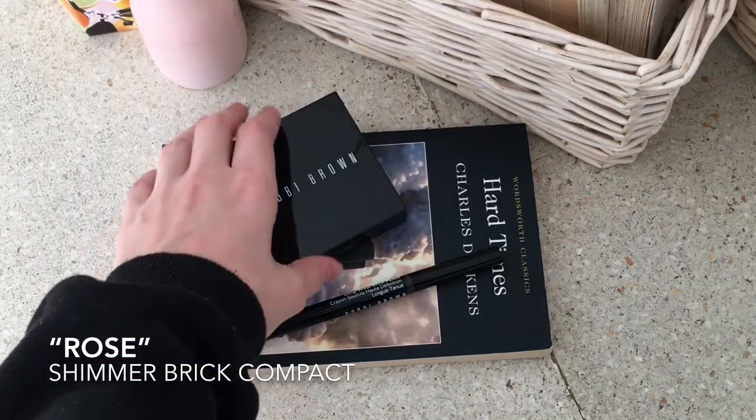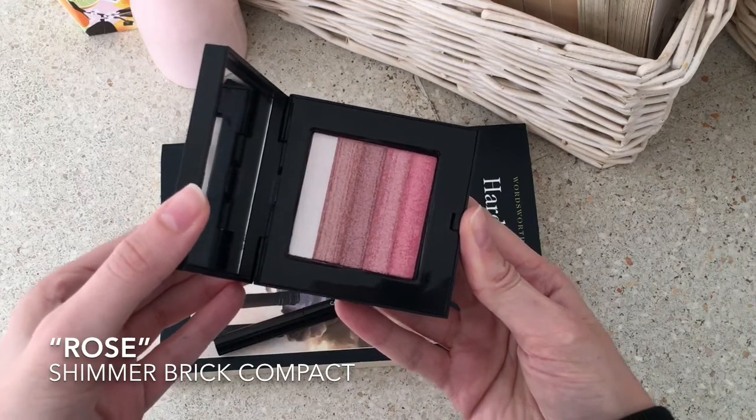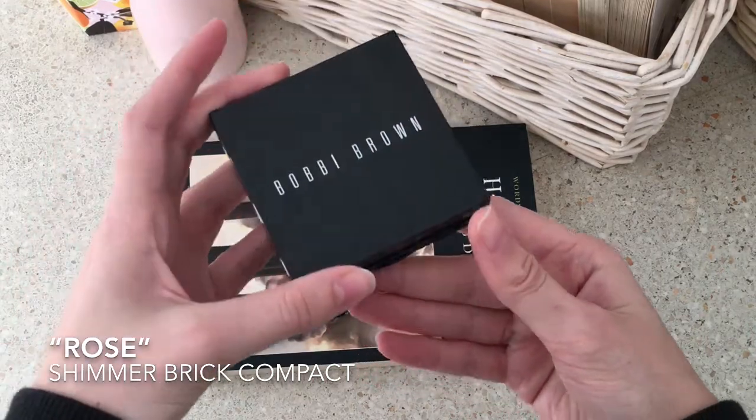Starting off with Bobbi Brown, I really like their Shimmer Brick Compact in the shade Rosé — a collection of rosy tones with a soft, sparkly touch.